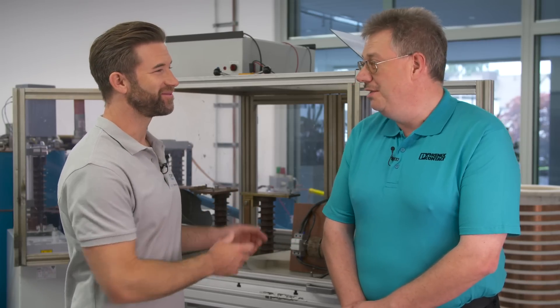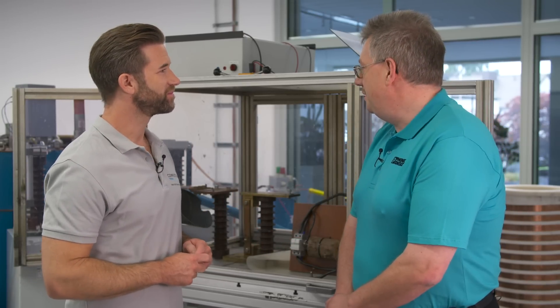Hi Frank, what kind of test can we see here? Hello Sascha, with this equipment we are testing our surge protective devices. We can simulate impulses up to an amplitude of 200,000 amps, and of course we can produce real lightning impacts.